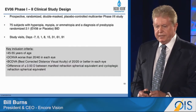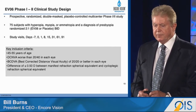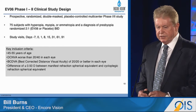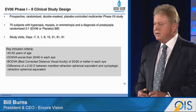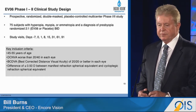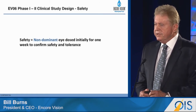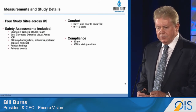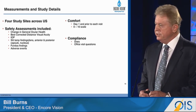We conducted a clinical study with EVO6: a prospective randomized double-masked placebo-controlled multicenter study with 75 subjects randomized two to one. After baseline visits there were six subsequent visits. Inclusion criteria key to this were subjects between 45 and 55 years of age and a distance corrected near visual acuity of worse than 20/40 in each eye. We assessed safety during the first week of treatment by dosing just the non-dominant eye BID for one week to look at safety and tolerance. The study was conducted in the U.S. at four sites, with safety assessments as listed.